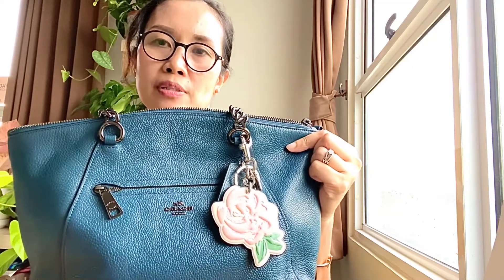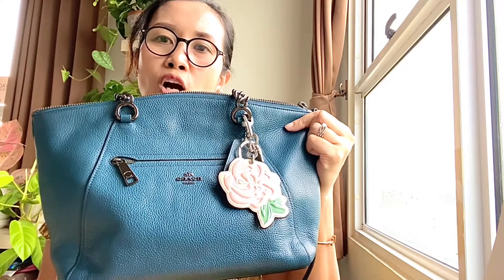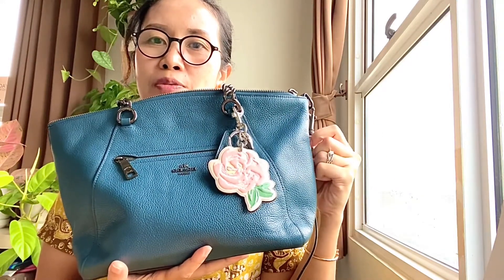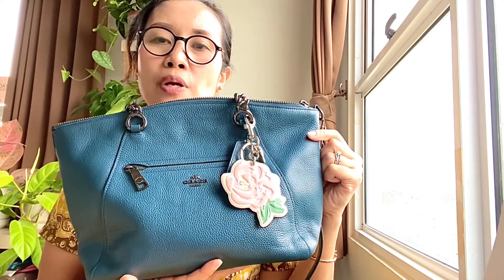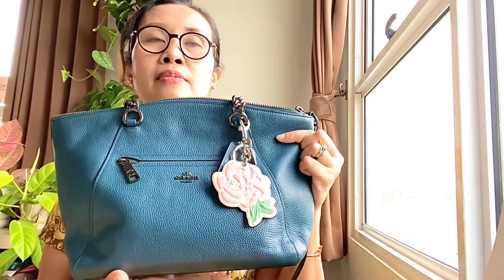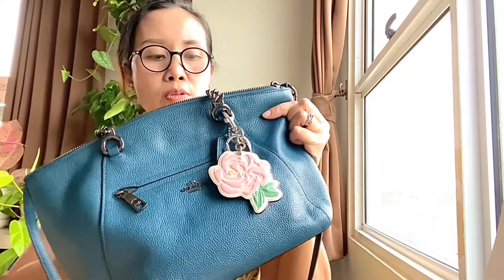The color of the hardware is pewter — a dark-colored type of hardware, which I love. The majority of my bags have this type of hardware. I love the combination of dark hardware with whatever colors — it works for all kinds of leather and colors, so it's really beautiful.